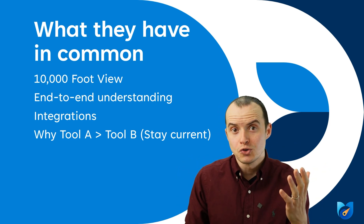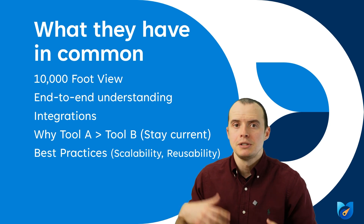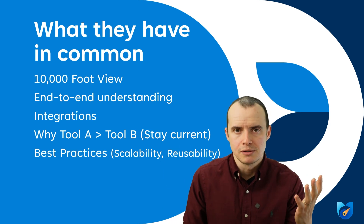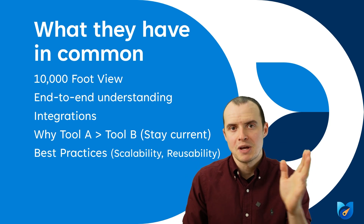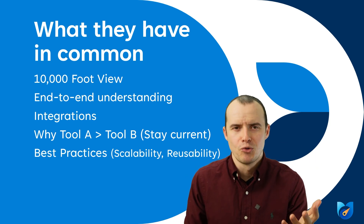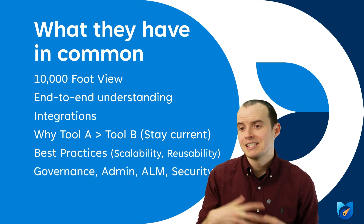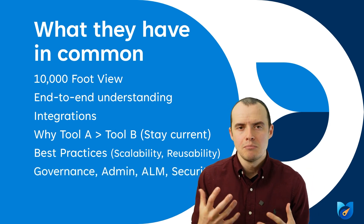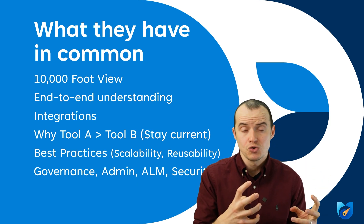They understand why to use a certain tool over another and are able to choose the right tool because they understand best practices. They understand points of scalability, reusability, and SOLID principles, which aids in tool selection without needing to be a specialist in everything — except maybe Reza. This responsibility ranges, but governance, admin, and ALM — sometimes relegated to the DevOps team — is a role a lot of solutions architects take. Regardless, they are all definitely responsible for security.